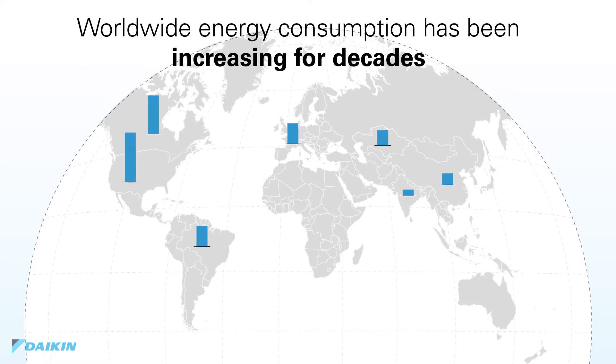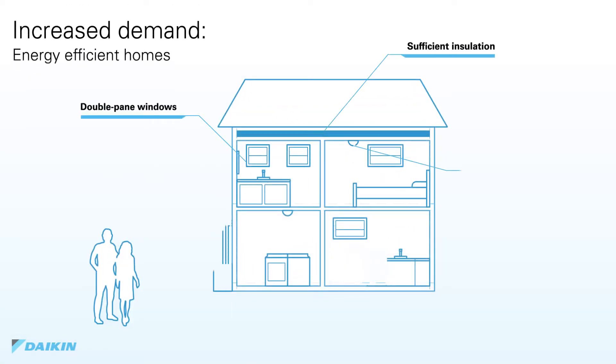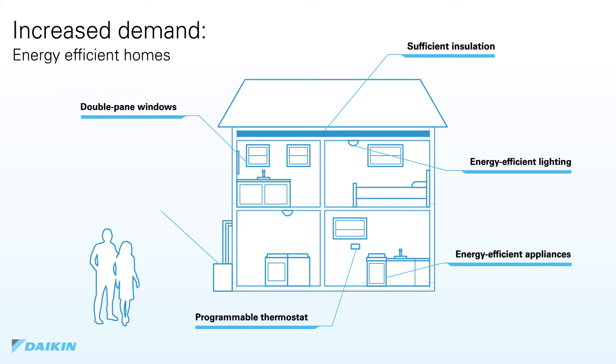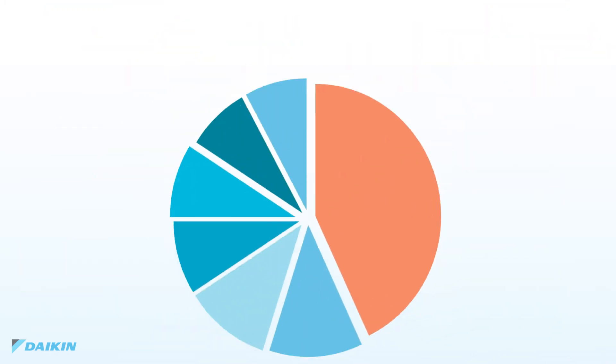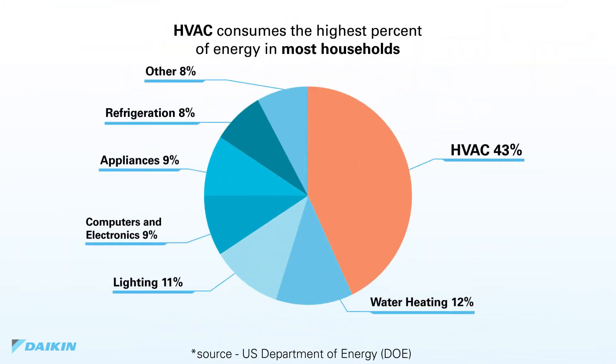Worldwide energy consumption and cost has been increasing for decades. To counteract this, many improvements have been made to familiar components within the home. For example, double pane windows to prevent heat gain or loss, energy efficient washer and dryers are gaining in popularity, and LED lighting is progressing. HVAC systems, including heating, cooling, and ventilation, represent a large portion of each household's monthly expenses.